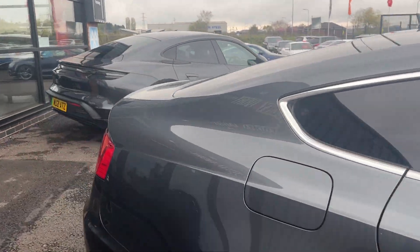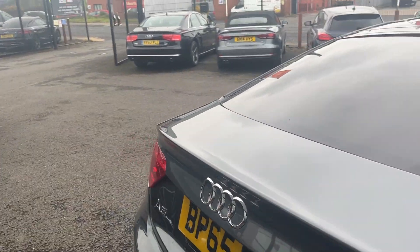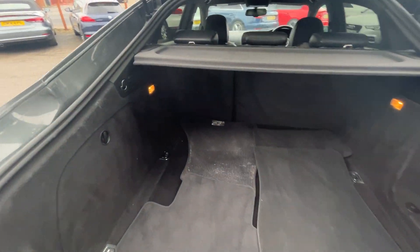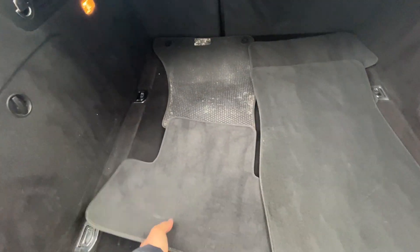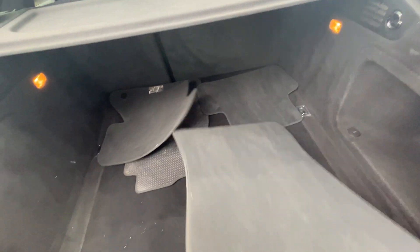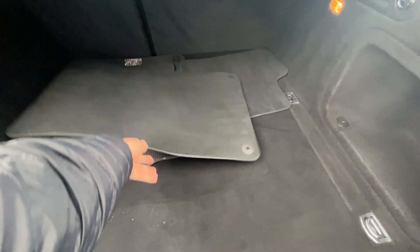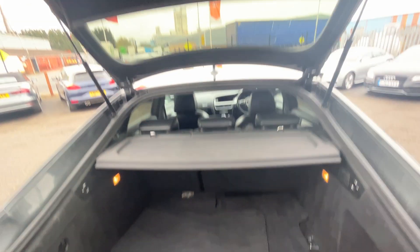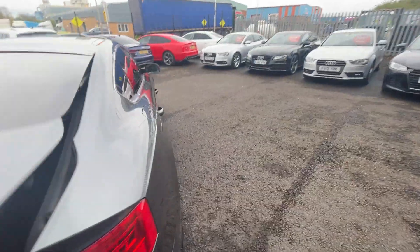Now we're going to make our way through the interior of the car, starting in the boot. Big boot on these A5 5-doors — all carpets and plastics are in good condition. These mats, if they fit this car, are a bonus as we don't supply floor mats with any of our cars. The car has had a quick wash for the photos and videos but will be professionally re-valeted prior to sale.